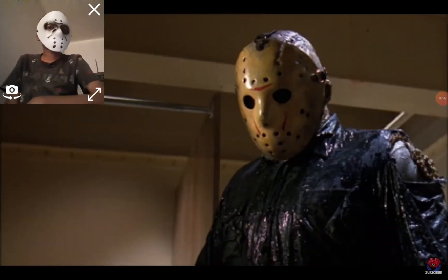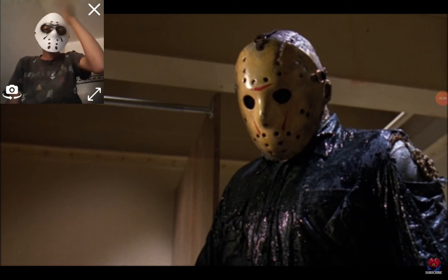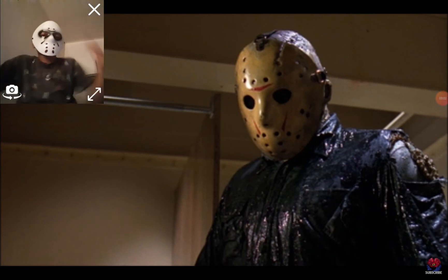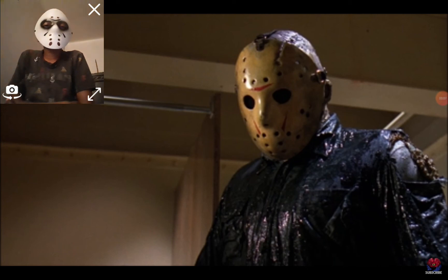In Part 8, we finally get to see Jason pick a new mask, which is a replica of his last mask and goes so far as to even have the same axe cut in the side. But for some reason, the chevrons are also angled differently. It's also a lot more yellow in color.